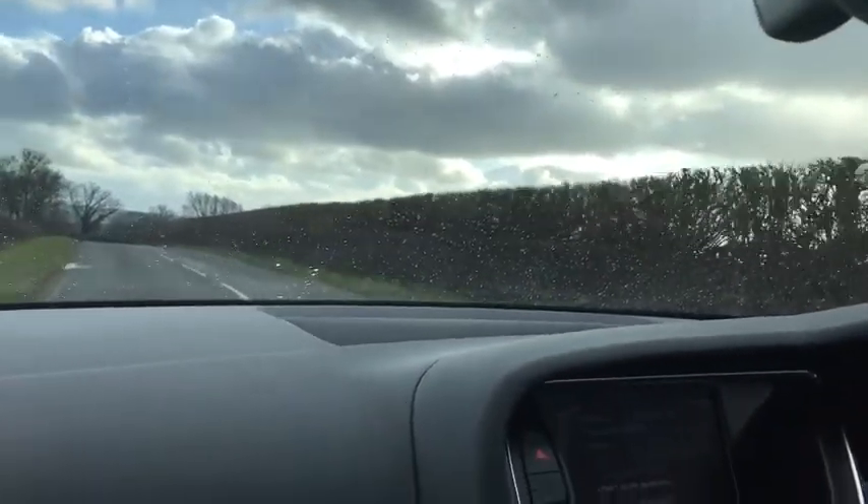Yeah, it's a nice exciting car to drive, holds the road really well. You've got to come down and test drive it.